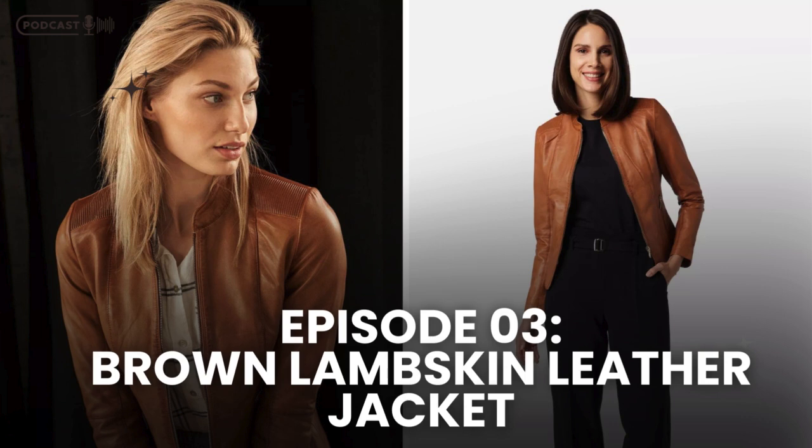To wrap things up, the brown lambskin leather jacket is more than just an article of clothing. It's a statement of style, luxury, and versatility. Its high-quality craftsmanship, sophisticated details, and timeless design make it a piece that belongs in every fashion-conscious individual's wardrobe. If you're looking for a jacket that offers both luxury and practicality, look no further. The brown lambskin leather jacket will not only elevate your style but also provide you with years of comfort and wear. Thank you for tuning in. Be sure to subscribe and stay tuned for more insights into the world of fashion and style. Until next time, keep looking fabulous!